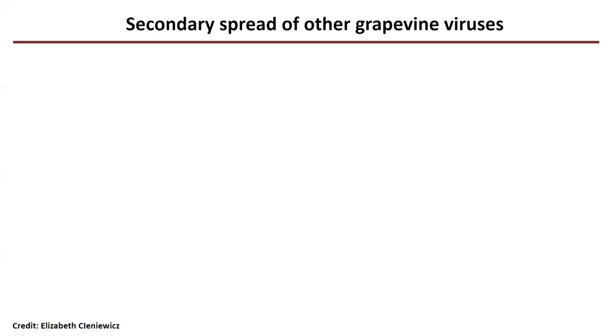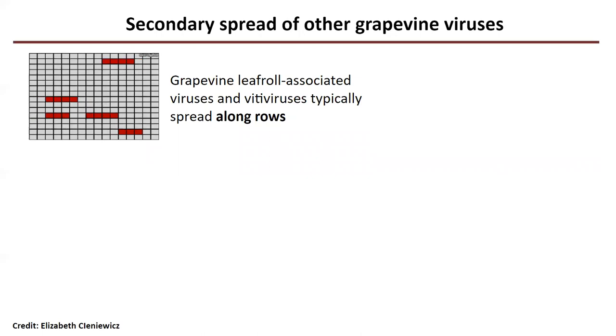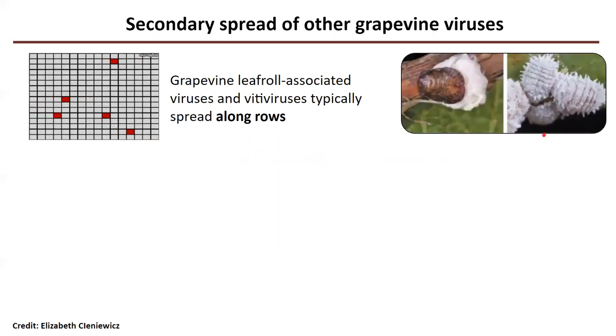My interest with grapevine red blotch virus, or GRBV, is in the spread of the virus. Initially, a lot of the spread happened from nurseries putting out infected plant material across the US, but we've seen secondary spread within vineyards where they planted positive vines from a nursery and then the virus continued to spread in the field. There are a couple of different methods by which grape viruses can spread depending on the vector. For example, grapevine leafroll-associated viruses typically spread along the rows because they're spread by mealybugs — small scale insects that crawl along the vines and spread the infection laterally.